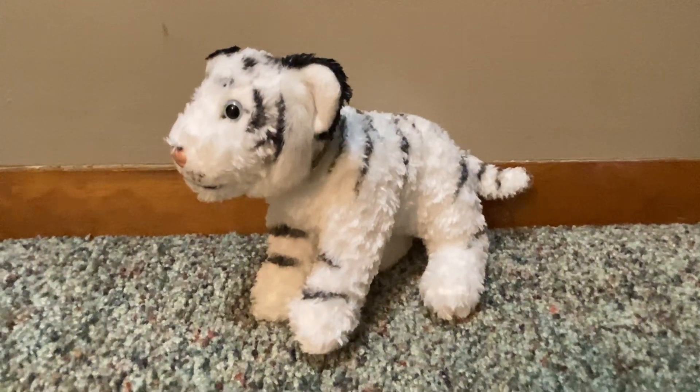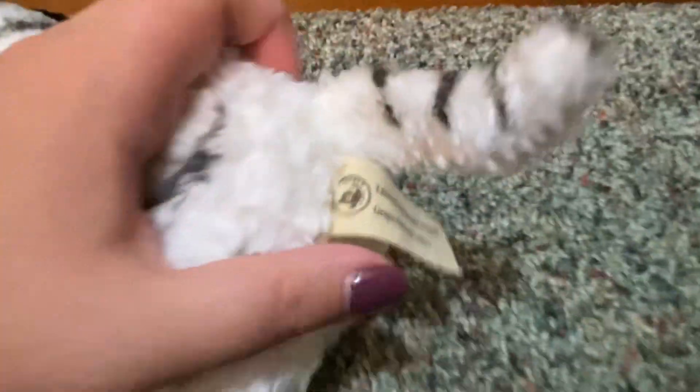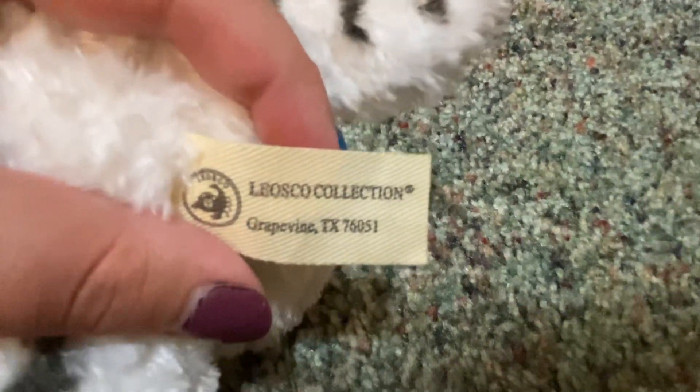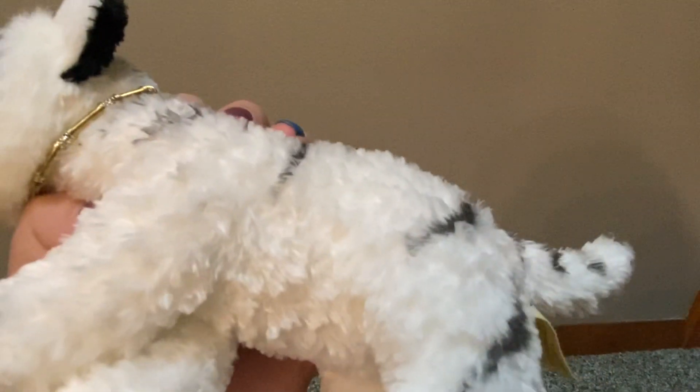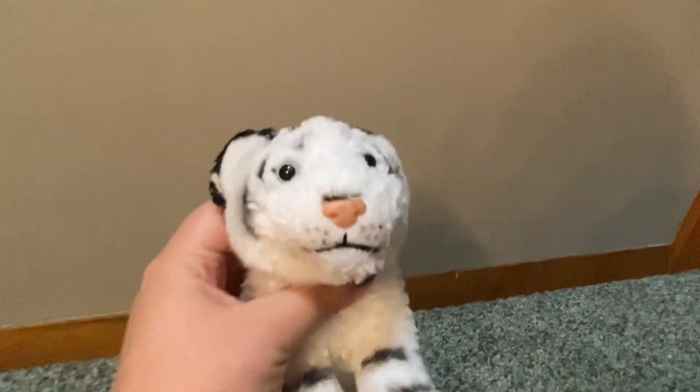I'm going to go to the front of him. He's so adorable. Here's his Leoska Collection tush tag. He has a bunch of beans all throughout his belly — not in his bum, but in his belly. No beans in the feet. I can't tell what kind of fur this is. I wouldn't exactly say it's Kohara, but it's something similar. Let me know if you guys can tell — I know it's hard to tell just by seeing it, especially on video. You would have to feel it to know, but it's kind of curly fur. And I just love his little necklace.